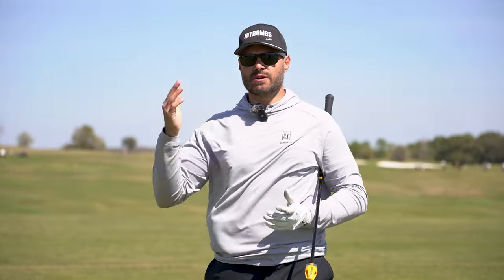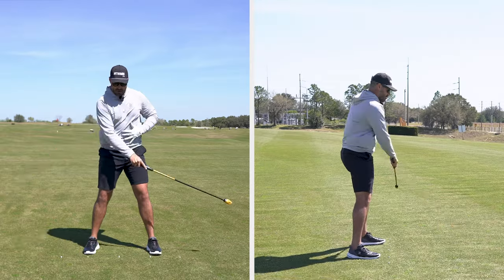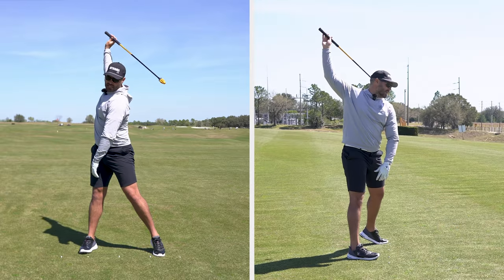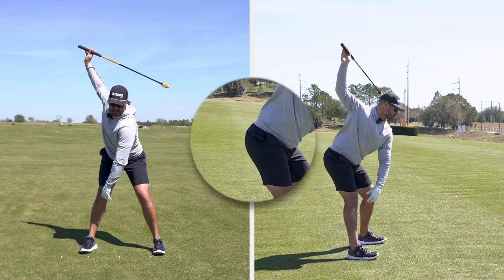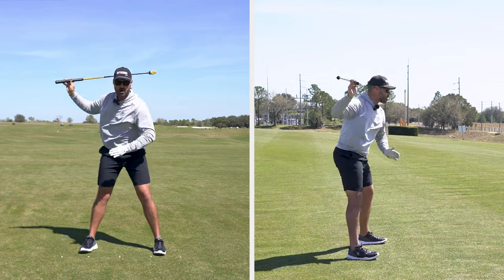This reminds me of a very famous move that we used to see Tiger Woods make. It looks something like this — he'd go to the top and reflex his pelvis back, and by doing that, you can see his upper body is getting closer to the ground, which is something that we want to see.